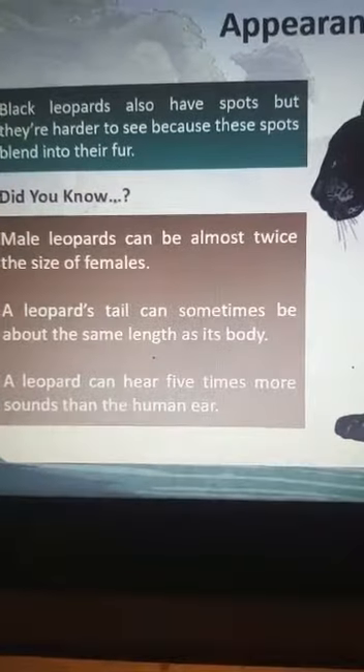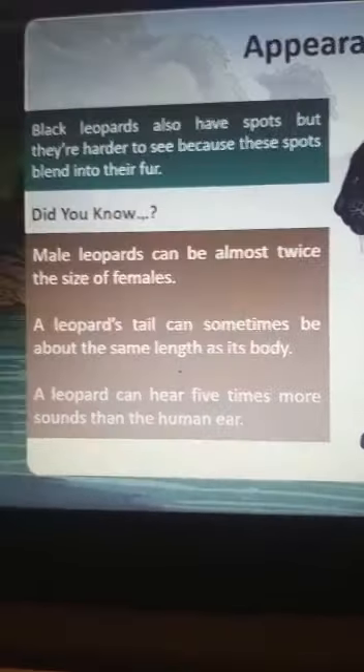Did you know male leopards can be almost twice the size of a female? A leopard's tail can be about the length of its body, and leopards can hear five times more sounds than the human ear.